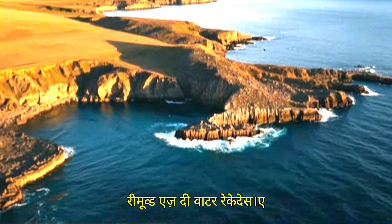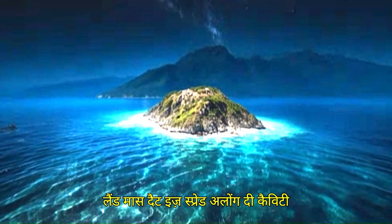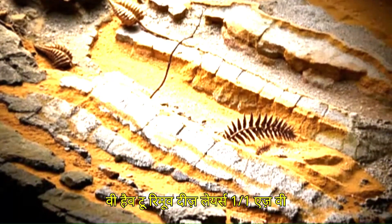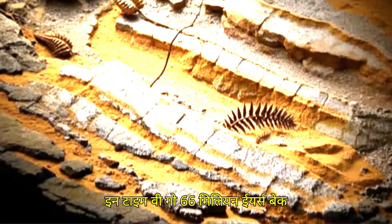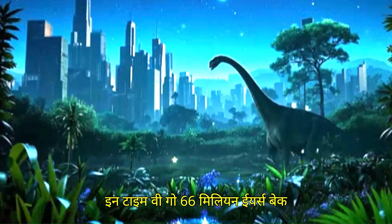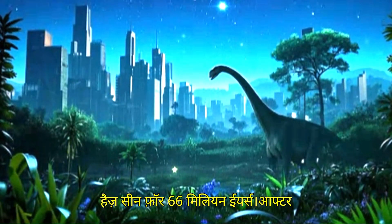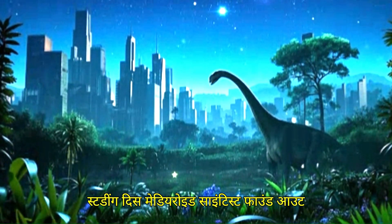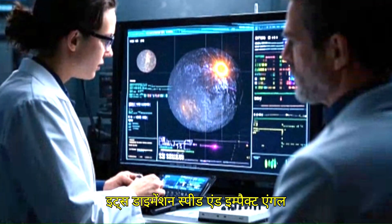As the water recedes, a continental shelf will appear — a hidden land mass spread along the cavity. We have to remove these layers one by one. As we remove these layers, we go deeper and deeper in time — 66 million years back — to reach a place which no living creature has seen for 66 million years. After studying this meteoroid, scientists found out its dimensions, speed, and impact angle.